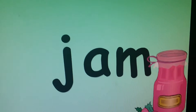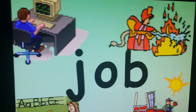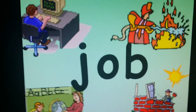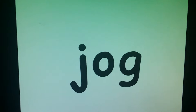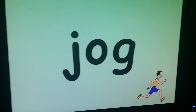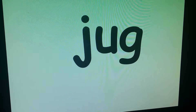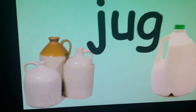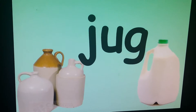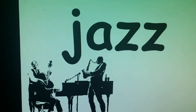J — jam, like jelly. Job — all kinds of jobs a person can have. Jog — a person goes for a jog, they go for a little run. Jug — can be a jug of milk, or people used to make jugs out of clay, a clay jug. Jazz — jazz is a kind of music.